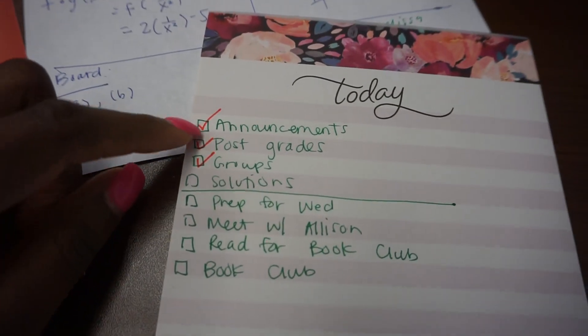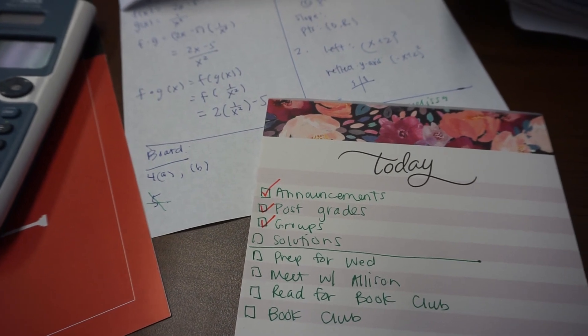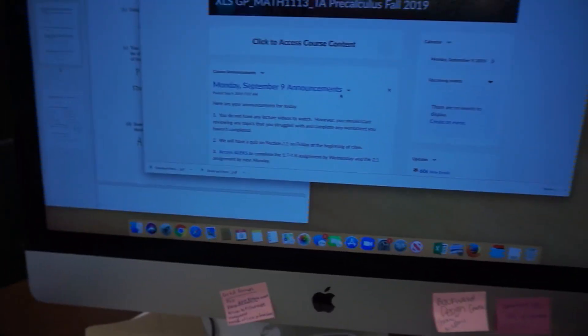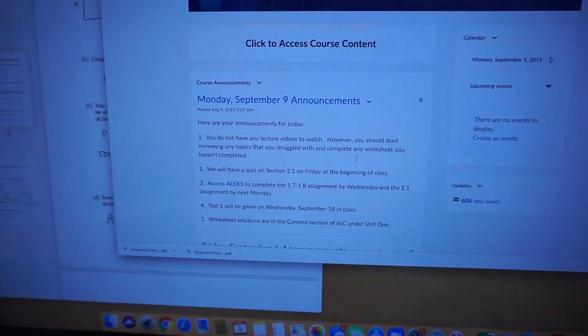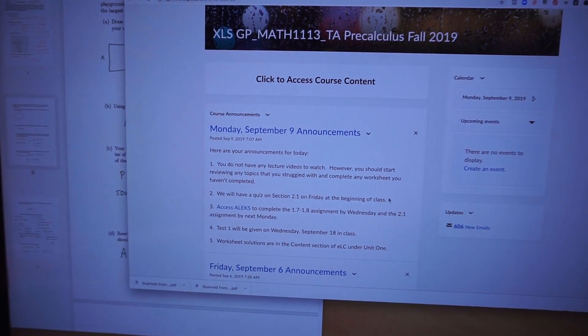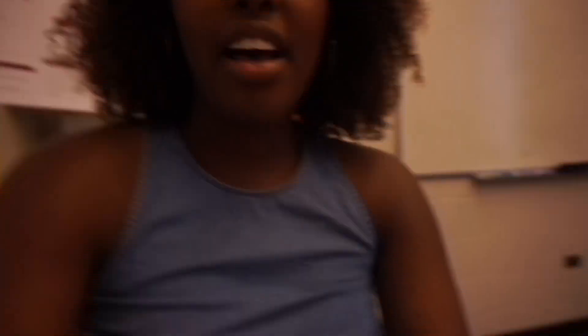I posted the announcements in my class — online I always post the announcements and things students need to know for the day. Then I needed to post some grades and set up groups. I was running a little behind schedule today so I didn't have time to thoughtfully do my groups, so I just did them randomly.